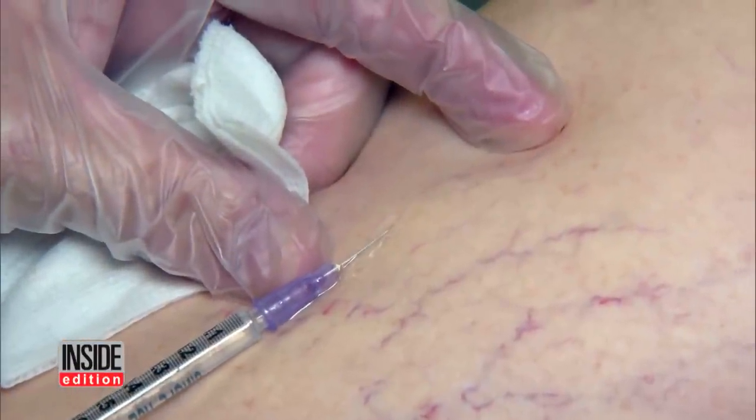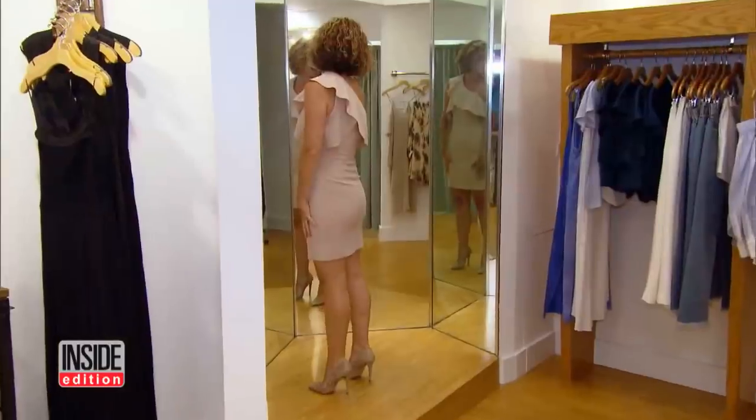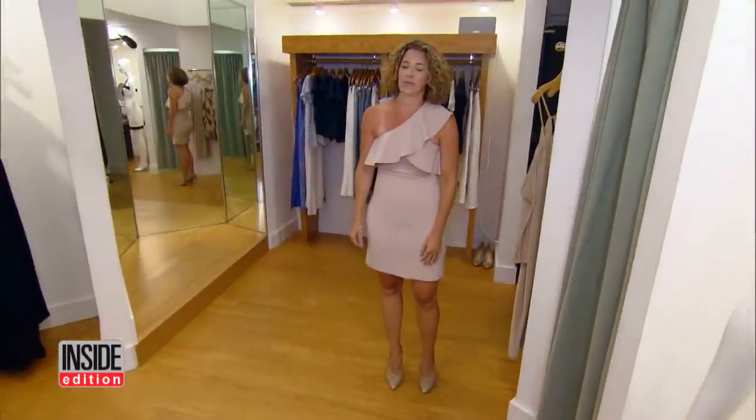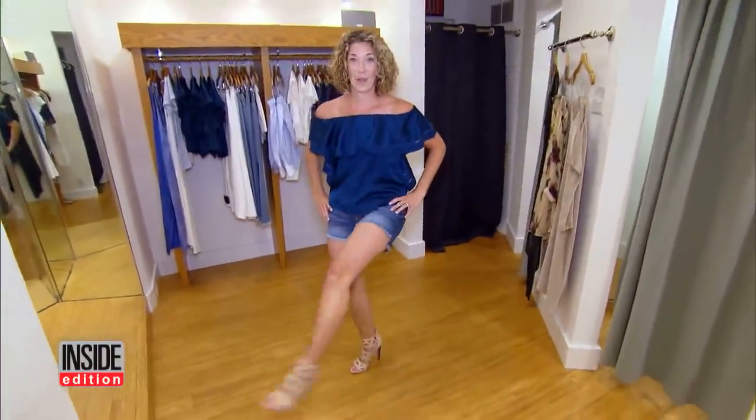It will take a couple of weeks for the veins to actually vanish for good. Three weeks later, Michelle is shopping for outfits she hasn't dared to wear in 20 years. "I never would have worn this before" — even a pair of super short Daisy Dukes. "I feel great."